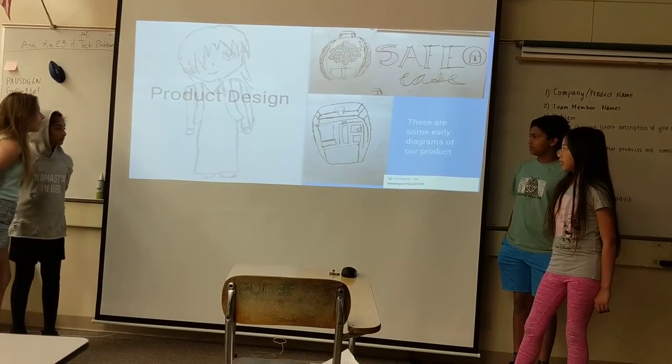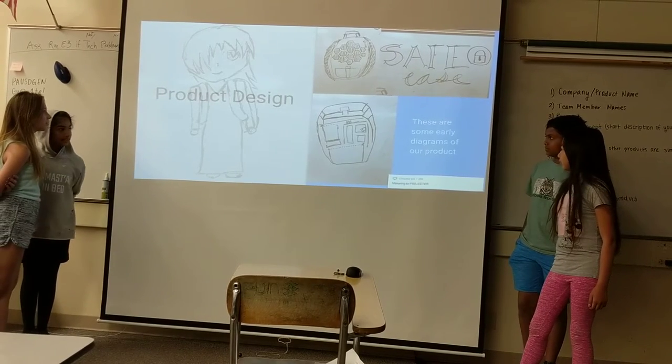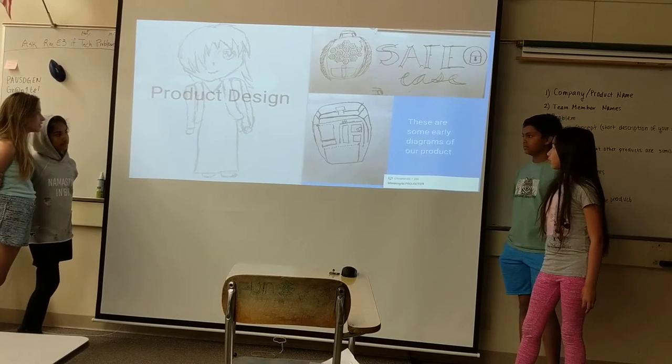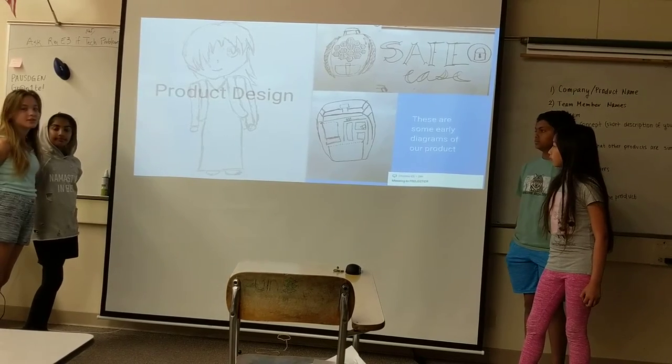Our product design in the early stage mainly showed the backpack having solar panels on the front and different sections on the compartments for easy organization.